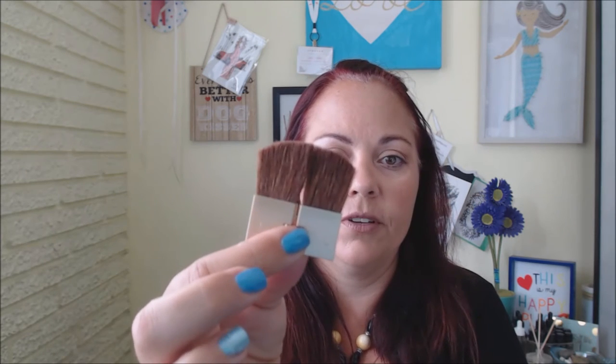It also includes two tools: the eyeshadow applicator, which is your typical dual-ended sponge applicator, and then the foundation and blush brush. I found this brush to be ingenious when I saw it on the website — it actually opens up, which I think is really good for foundation application, and I think the other end is great for blush application.